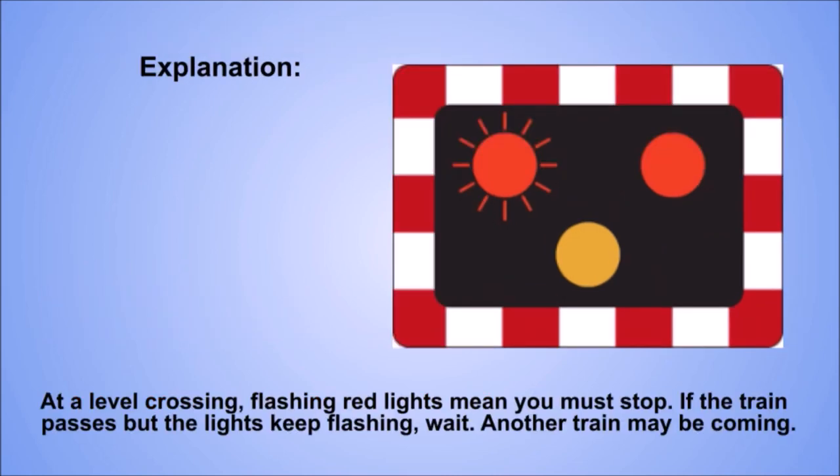Explanation. At a level crossing, flashing red lights mean you must stop. If the train passes but the lights keep flashing, wait. Another train may be coming.